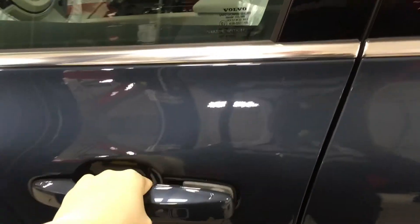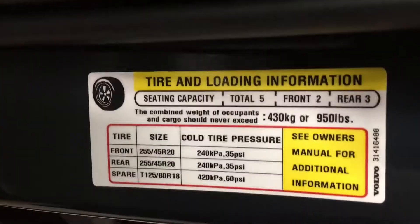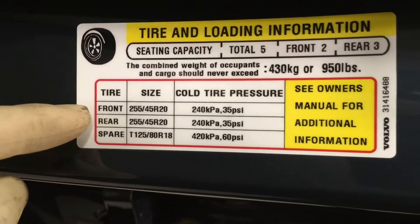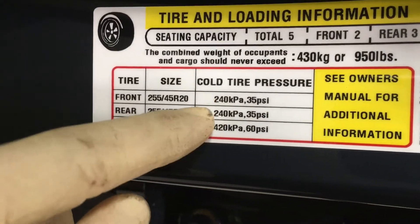Now the first thing you'll notice when you step into your Volvo is this nice label that shows how to set your tire pressures. You'll see the front and the rear tire sizes, along with what pressure to set them at. In this case, 35 PSI.